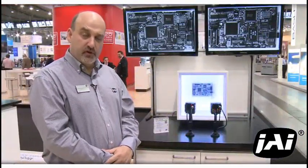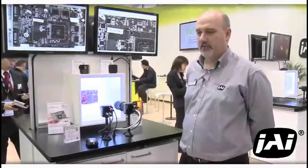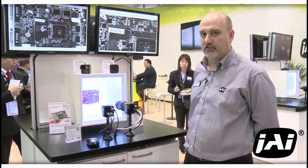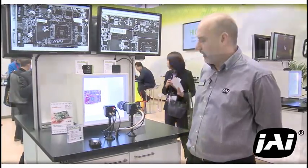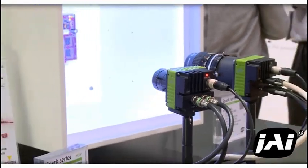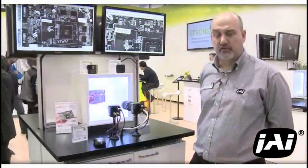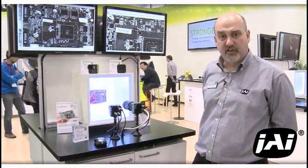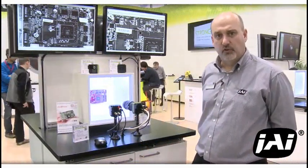If you'll come with me, we'll take you and show you some of the other new products we've launched as well. The next product we'd like to introduce to you is the feature product for this show — our new Spark Series SP20000 MCL.